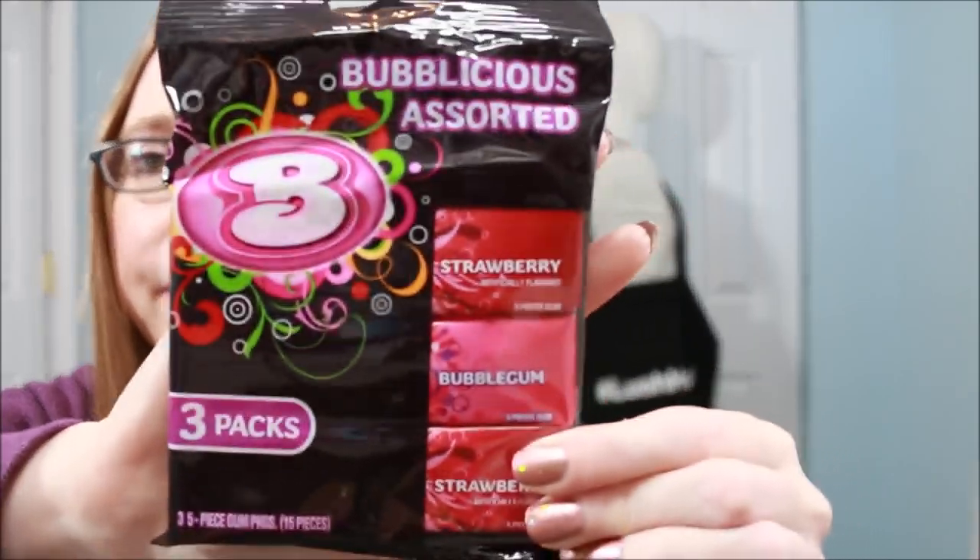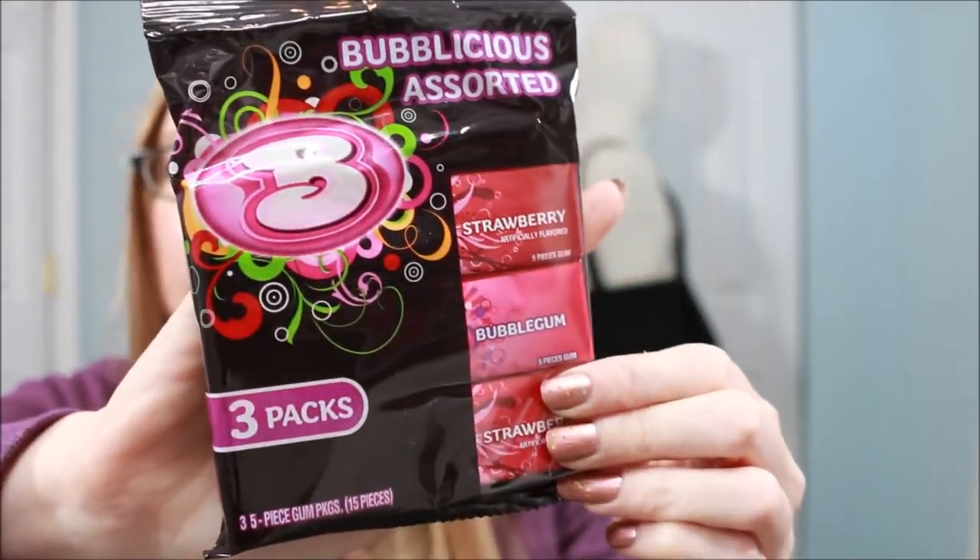I got a three-pack of Bubblicious gum — it comes with two strawberry flavors and one regular bubble gum flavor. I got these to take to work. I just started a new job and they actually allow you to chew gum, so I'm excited for that.